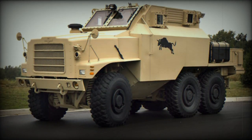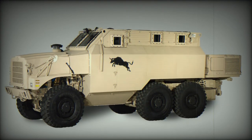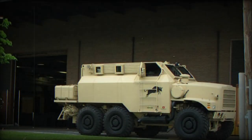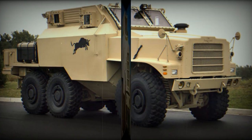Two versions of the Bull were delivered to the U.S. military for testing and evaluation. One accommodated 6 troops and the other 10 troops. Occupants enter and leave the vehicle via rear doors. There are also two side hatches used for emergency exit, a design that gave better side protection compared with traditional side doors.